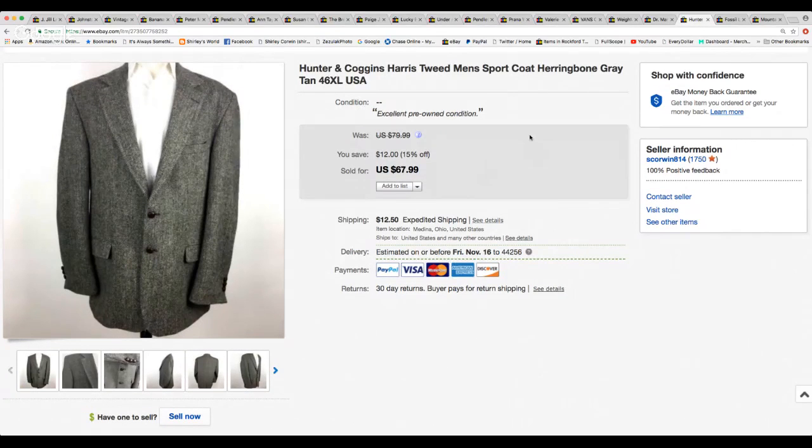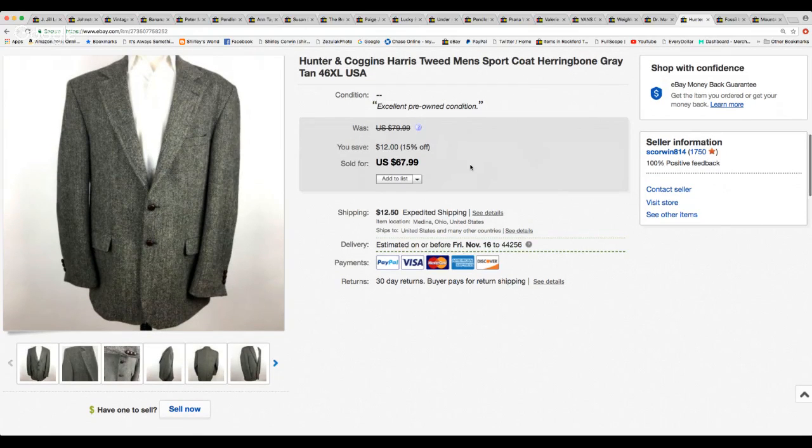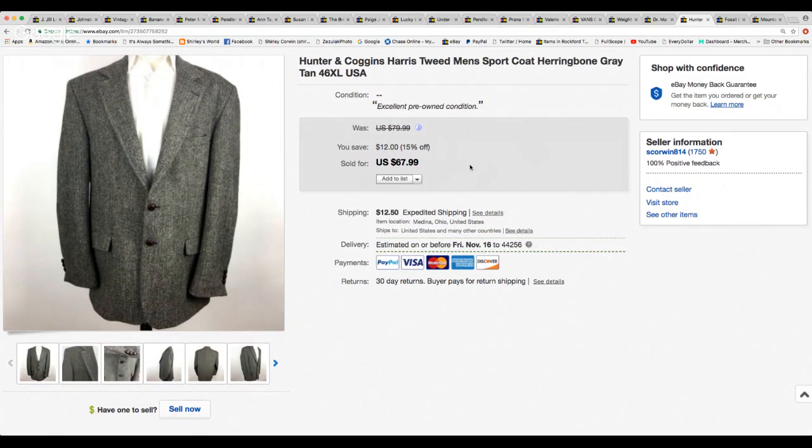Here was a Hunter and Coggins men's sport coat — but this was a Harris Tweed. It was already on sale because we can now do percentage sales again. These were on a 15% off sale. I had originally had it at $79.99, then it was reduced to $67.99, and then I did take a best offer for $55.00. It was a size 46 extra long — a really nice jacket. They paid shipping.